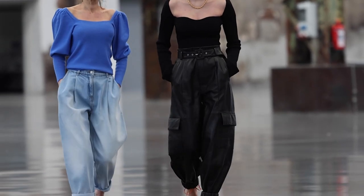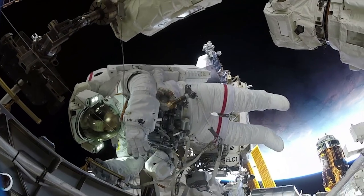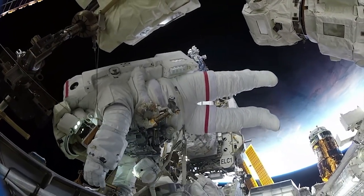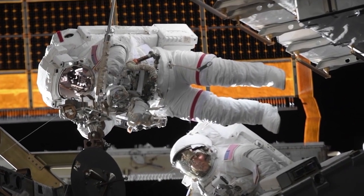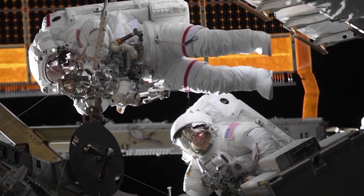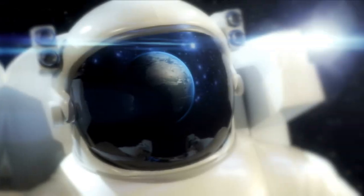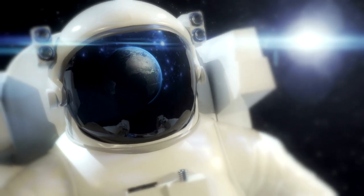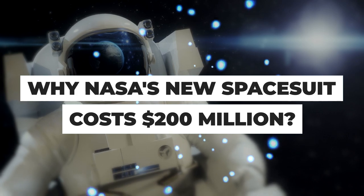Like a threadbare pair of pants your partner has pleaded with you just to chuck out, NASA's ageing space-era spacesuits are long overdue a date with the trash can. One astronaut almost drowned wearing one, and high-profile spacewalks have been embarrassingly postponed due to their clunky unreliability. So what will NASA's new suits actually look like? How come zippers are out but diapers are still very much in? Join us as we ponder why NASA's new spacesuit costs $200 million.